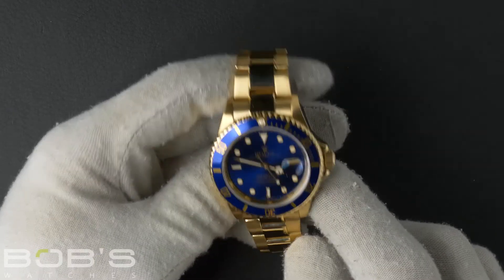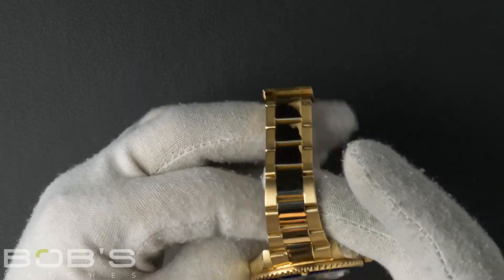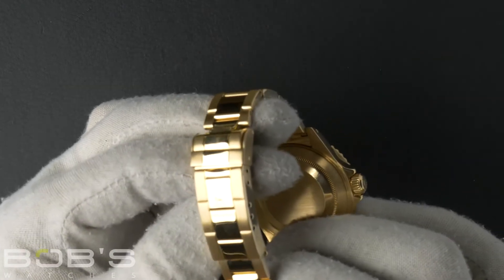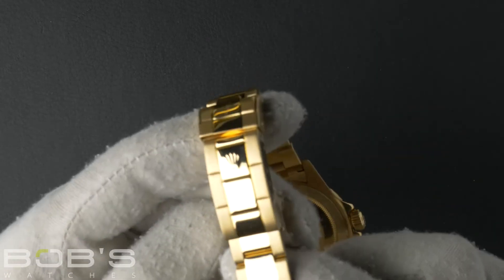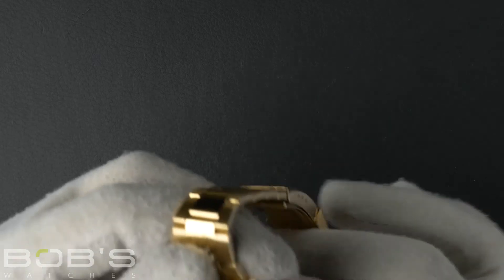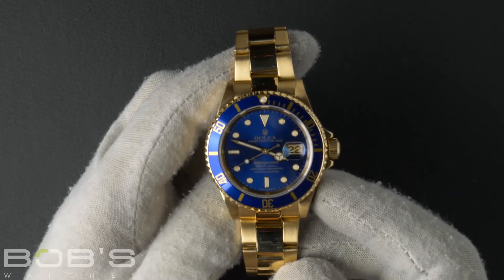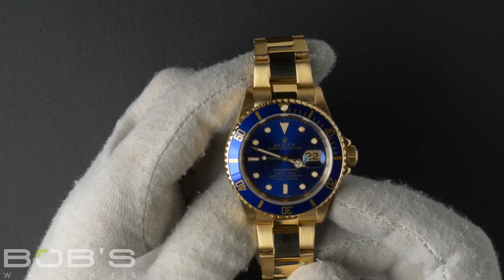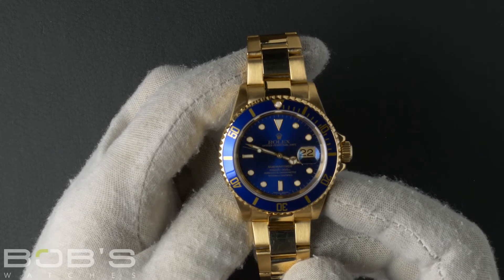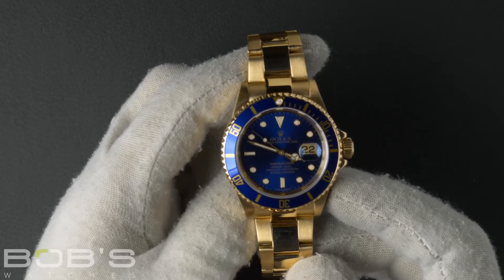The characteristics include an 18 karat yellow gold oyster bracelet with an oyster lock clasp. The dial is blue with luminous hands and hour markers. The case is 40 millimeter 18 karat yellow gold with a blue bezel insert, and contains an automatic 3135 movement.